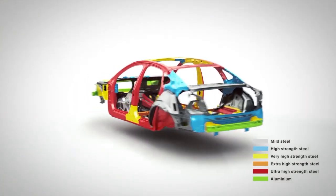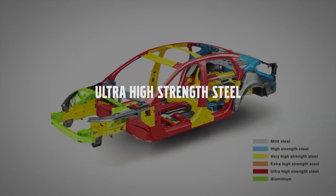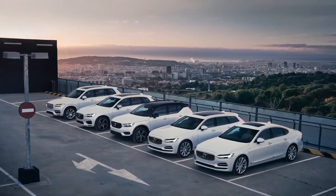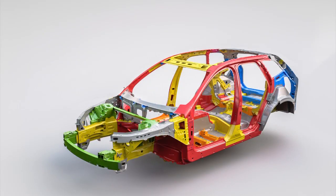And that shell is reinforced with one of the strongest types of steel available. The passenger safety cage, available in all Volvo models, helps protect the people inside in all types of accidents.